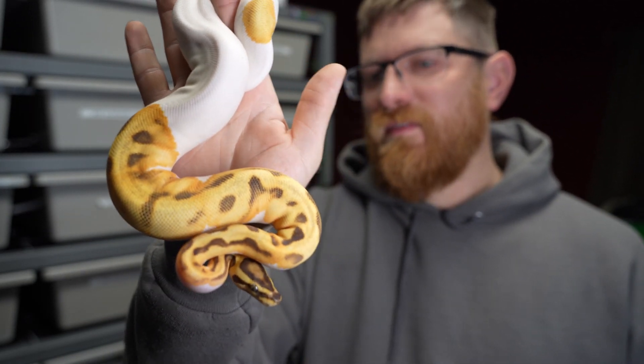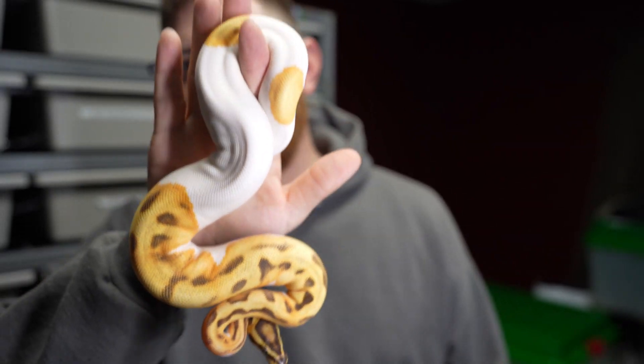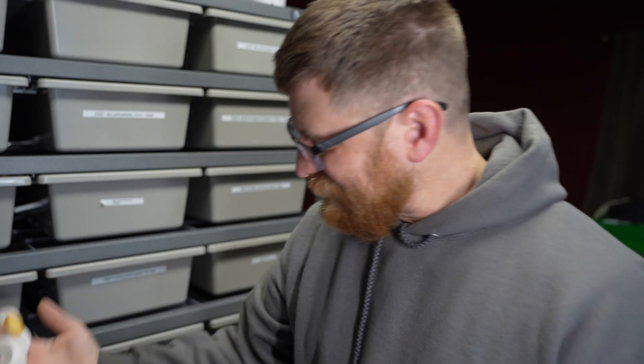Here's a fire. This is an Orange Dream Fire Pied — gorgeous female. I've got a lot of fire stuff so it's going to be passed around into a lot of babies. And that is it.